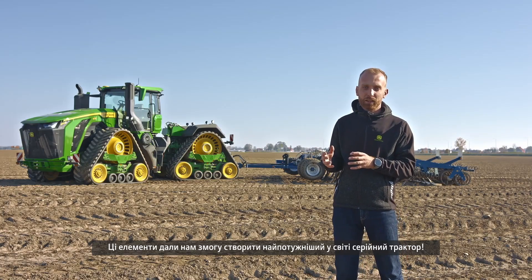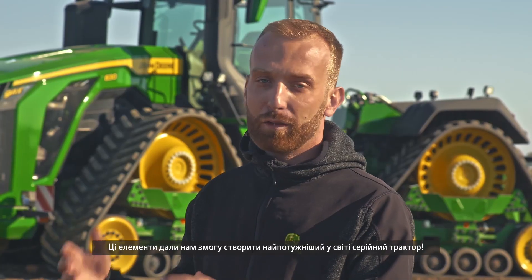These elements have enabled us to create the world's most powerful production tractor, the new 9RX. Farms Stronger.